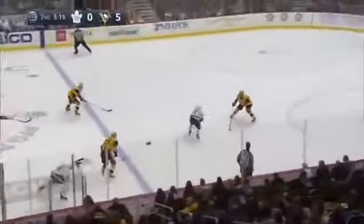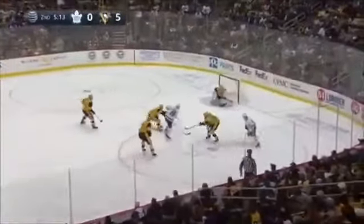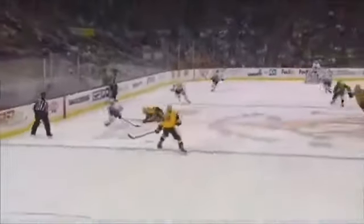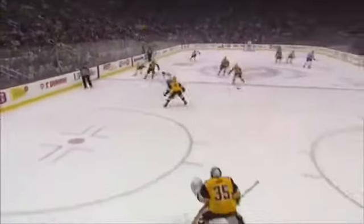This team can score. Here's Spezza with a shot — he scores, beat Jari. The veteran Jason Spezza, and the Maple Leafs make it 5-1. A star is able to score.